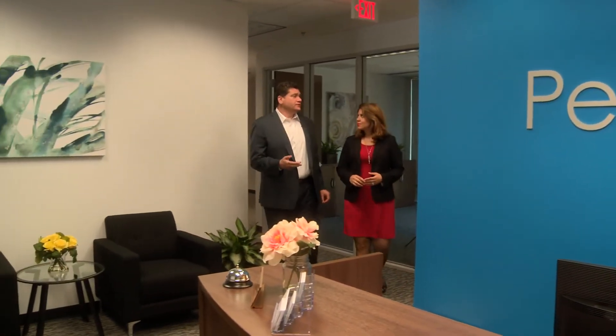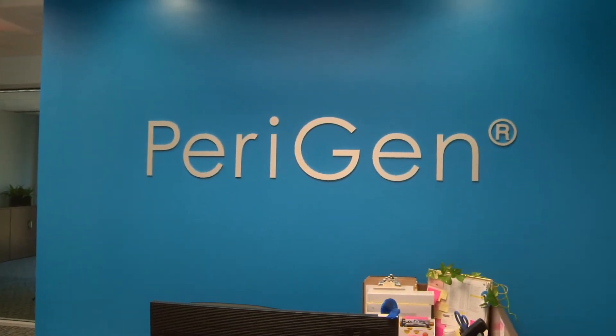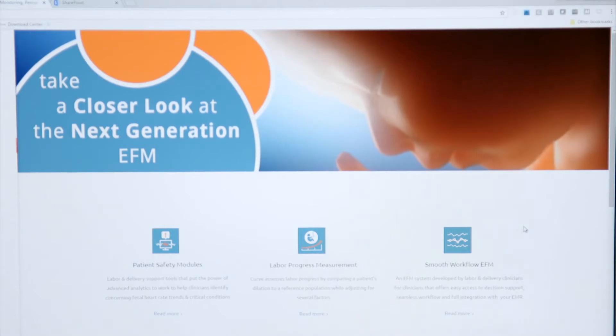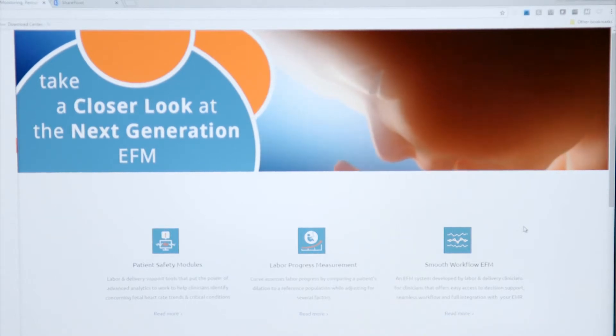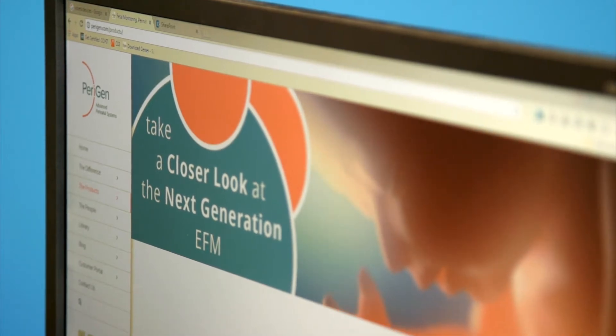Perigen is a fetal surveillance solution that also includes artificial intelligence to interpret the fetal strip and identify abnormalities on the strip in real time, even when nurses might not be able to focus on it. Developed and refined over decades to give labour and delivery nurses an enriched view of patient labour and help them spend more time on care, less on number crunching. A nurse's job is really challenging, and it's gotten more and more difficult as the years have progressed — all the documentation that has to be done, complex levels of care. And so Perigen really exists to support that nurse, to empower that nurse, to provide tools that make her life a lot easier.